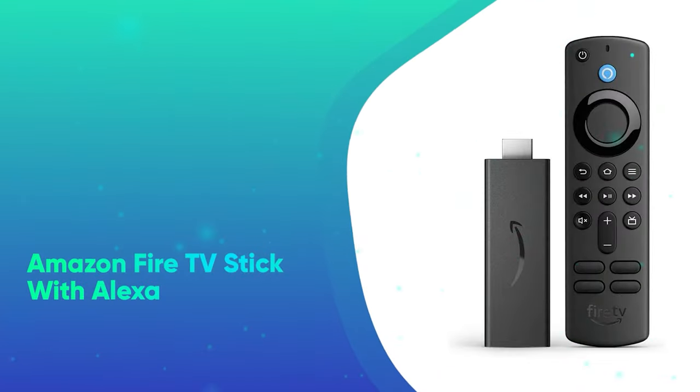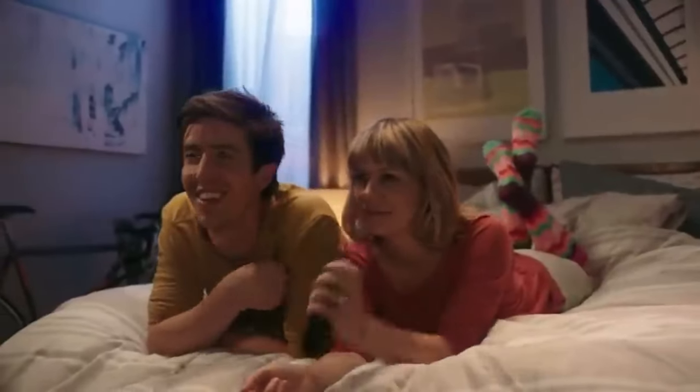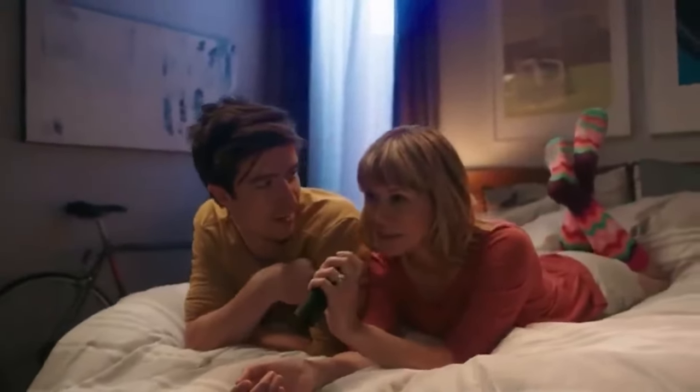Amazon Fire TV Stick with Alexa. Stream your favorite rom-com classics with the Amazon Fire TV Stick, offering Alexa voice control and access to more than a million movies, shows, and tunes.